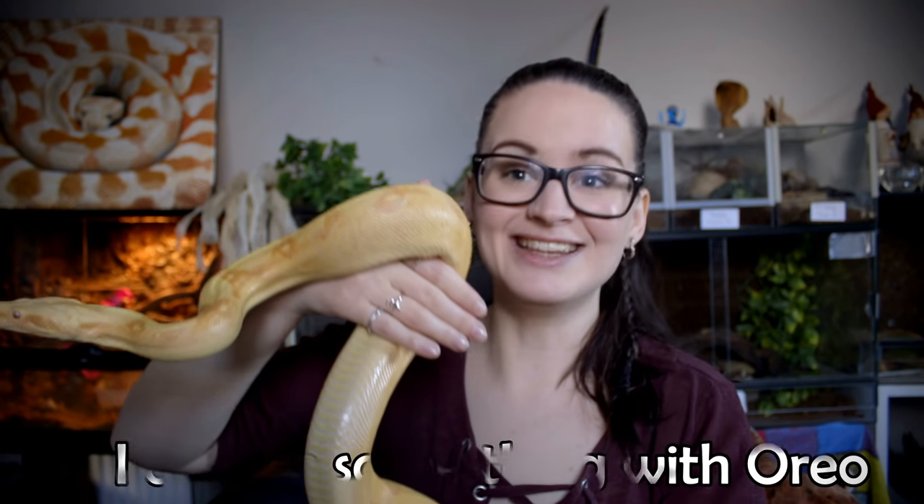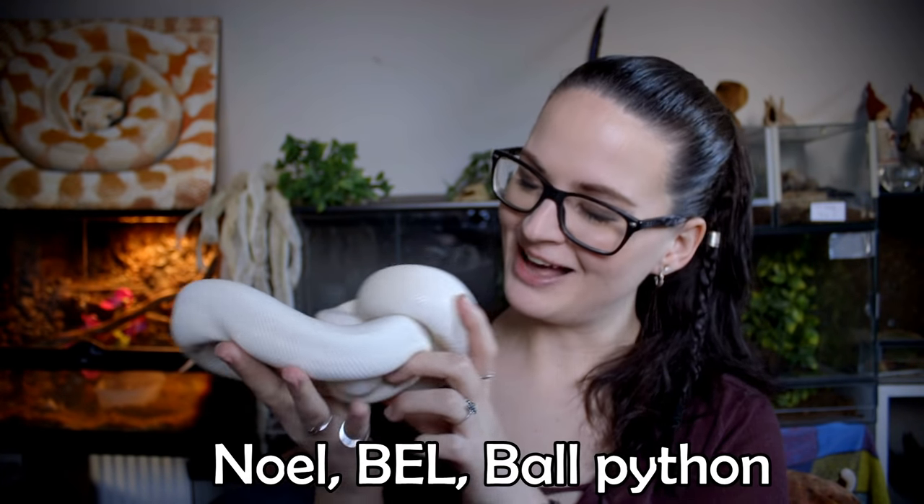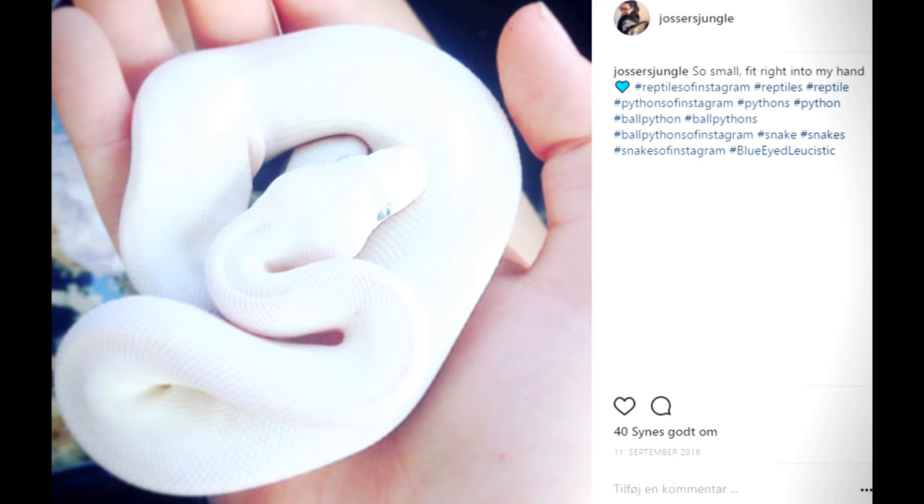The next snake is Noel — my darling and my very first ball python. I actually bought Noel at an expo too, but the difference from Alistair is that I didn't know I was going to buy him. I went not really knowing what I wanted, kind of thinking maybe a ball python, and when I saw Noel I just fell in love. So that's another way you can do it: go to an expo knowing you want a certain species and browse until you find the one.